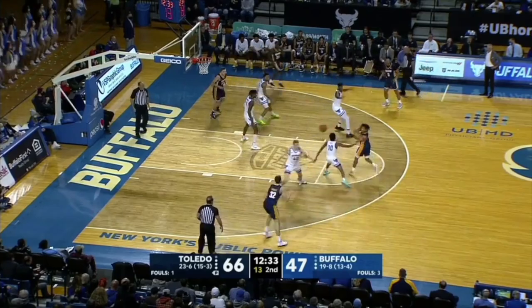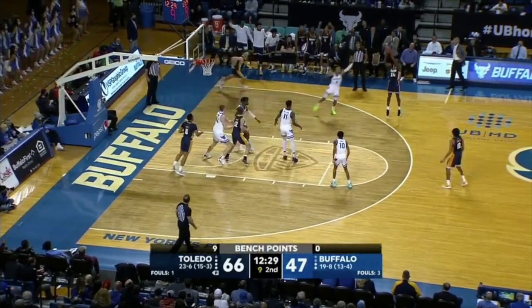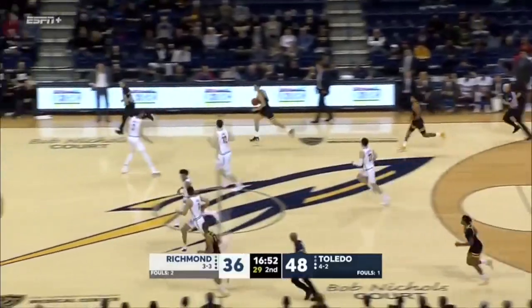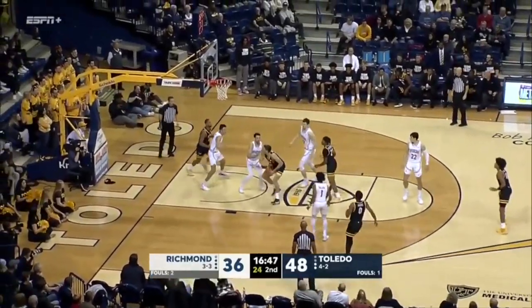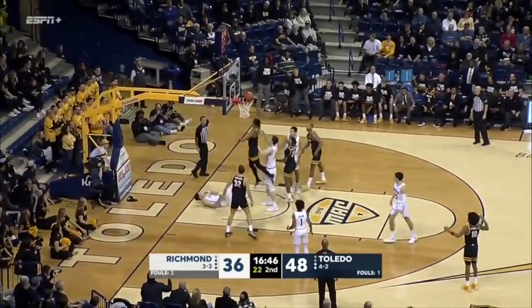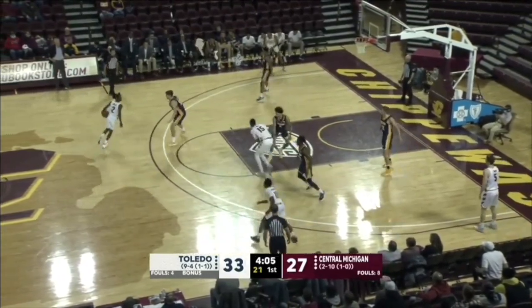Get him in there and get him some minutes in case you need him in Cleveland. Shoemate right around Skodeman, we'll kick it back out. Saunders. It's too easy if you're Toledo. Gustafson with eight points, averages 4.7 a game. Shoemate — he's a multifaceted player, multiple tools.